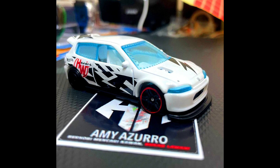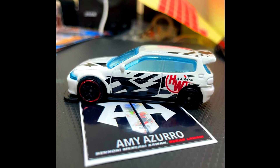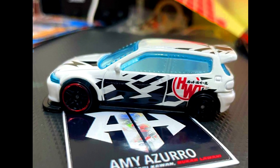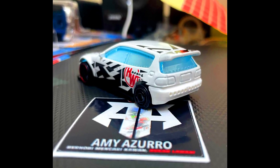An upcoming car for Hot Wheels mainline: a Honda Civic Custom, this time in white with a white interior.